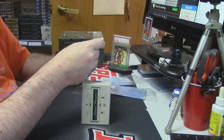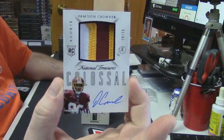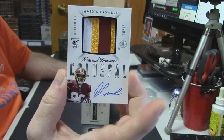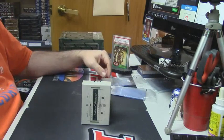I don't even think this is going to go into a sleeve. Three color, 18 out of 25, Colossal RPA — Jameson Crowder. And I think that's going to go into a slider box — that thing is so big.